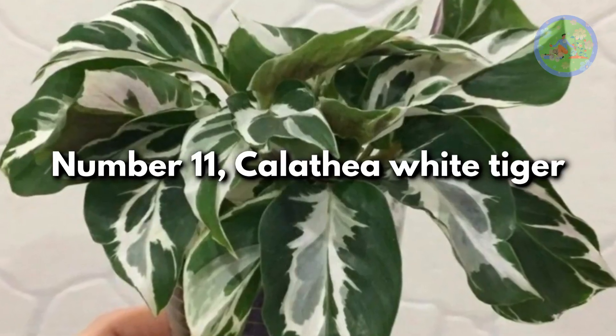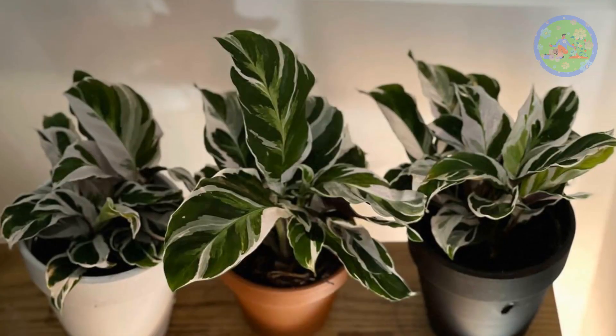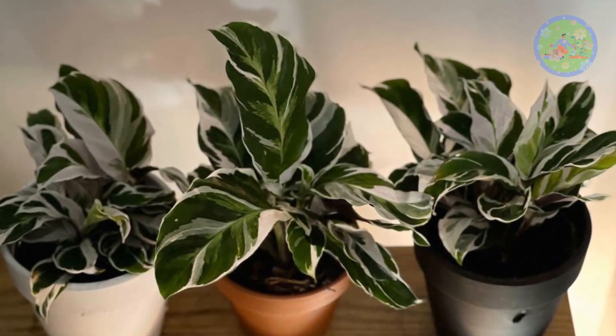Number 11: Calathea White Tiger. It has a charming white pattern in the shape of waves on dark green leaves. It gives a splash of colors.